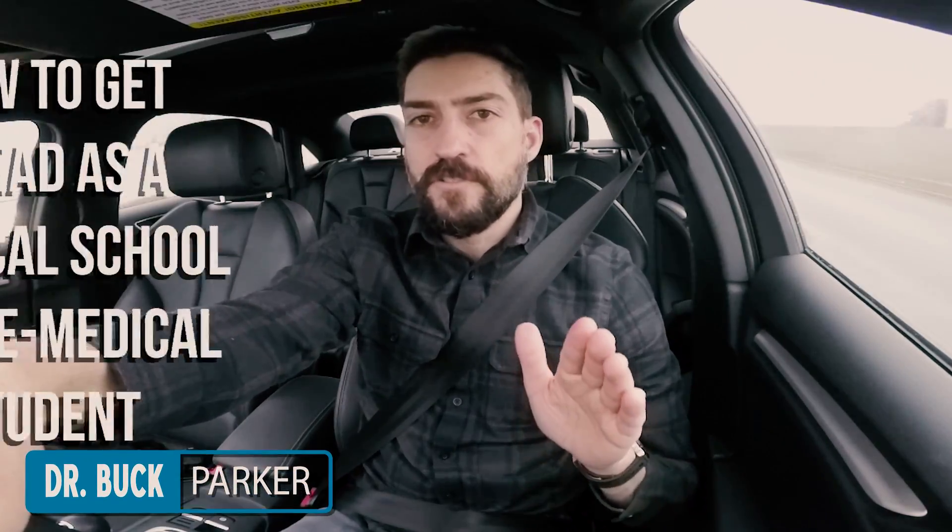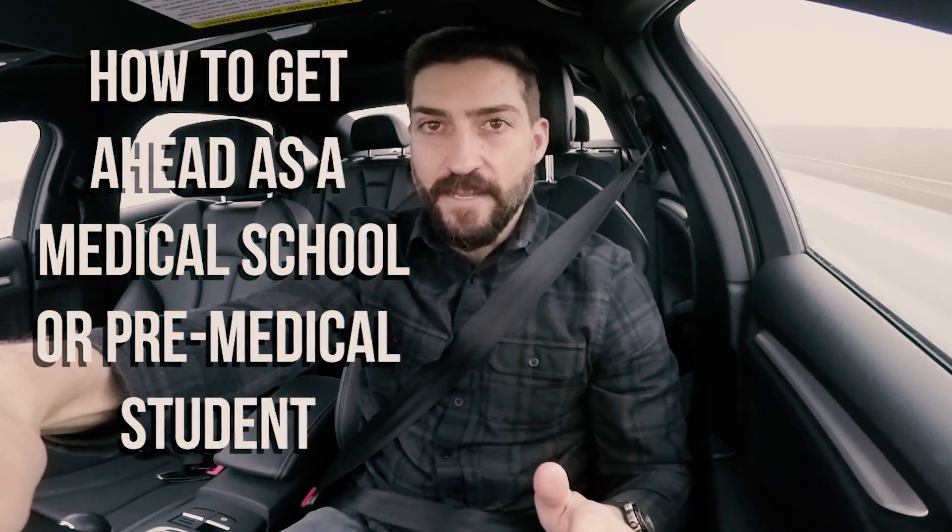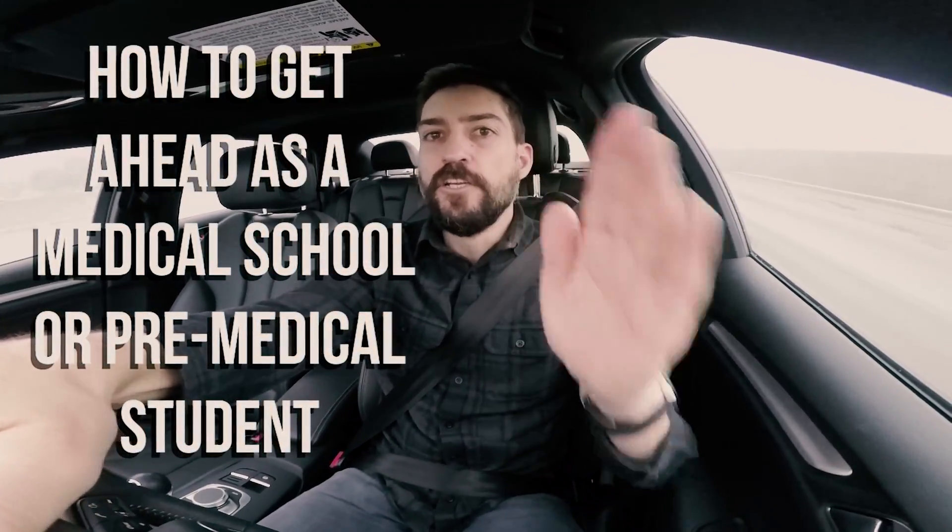Hey, what's up you guys! Thanks for watching these videos. In this video I want to tell you how, as a medical student or a pre-medical student, you can get ahead — like years ahead, light years ahead. It's a cool trick that I learned not too long ago from two places.